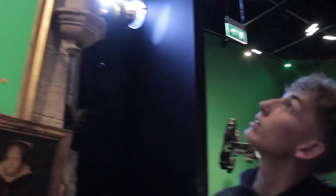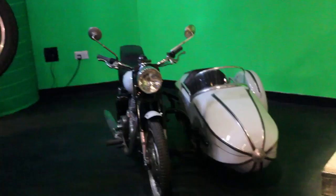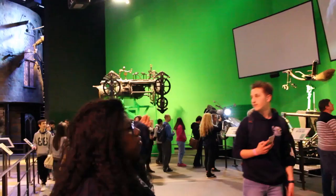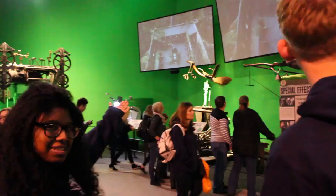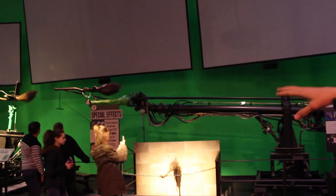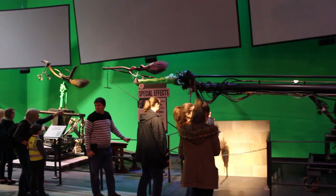We're standing in front of all the green screen work here. We've got the thing that goes into the mine, Hagrid's motorbike, and all the broomsticks. And it looks amazing in the movie.